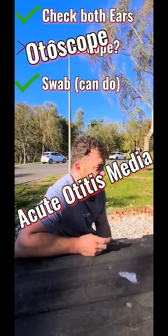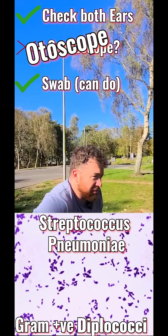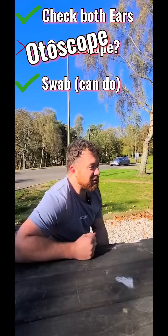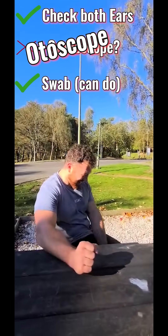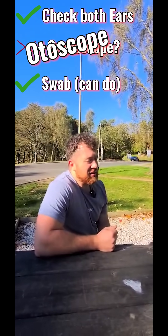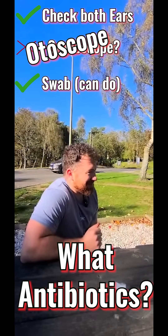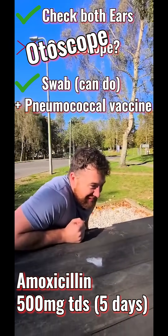If you take the pus, what bacteria are you expecting to see? Strep pneumo. That's correct. And do you use antibiotics? Yes, you do — because it's otorrhea with a perforated tympanic membrane, so you have to use antibiotics. What antibiotics are you using? Amoxicillin. Correct.